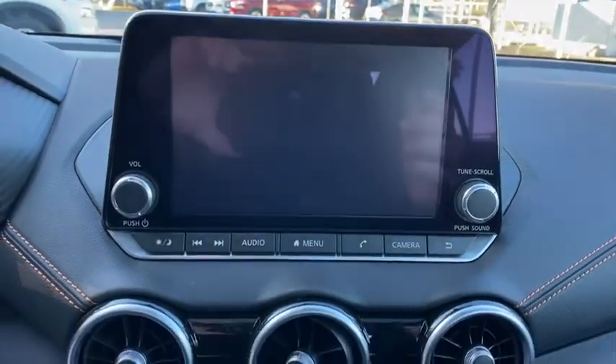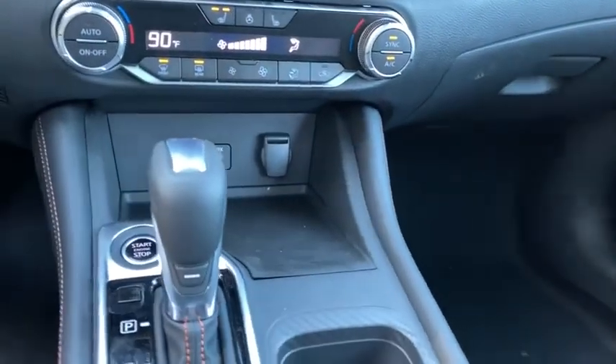Rear defrost, AM-FM stereo radio, climate control. Come take a test drive today.